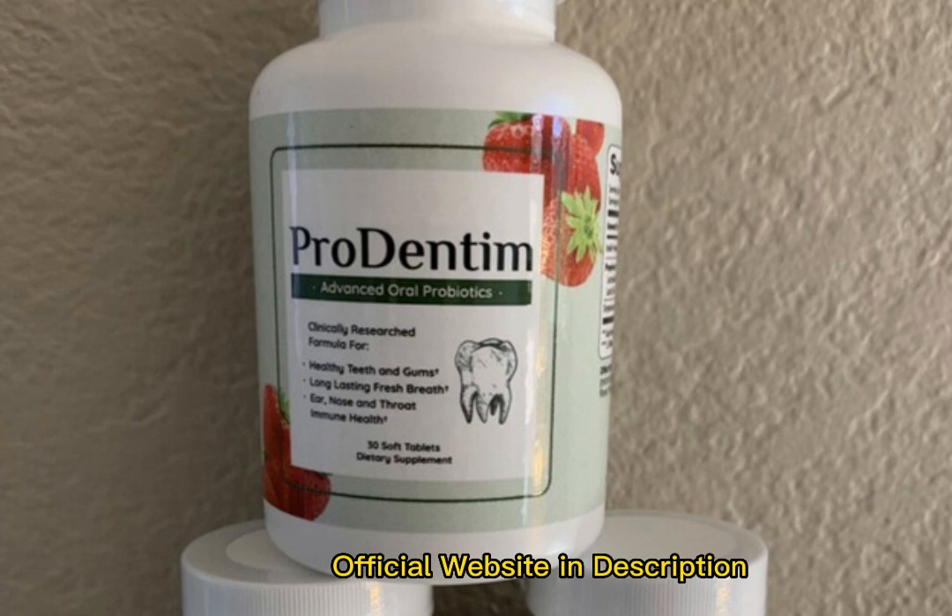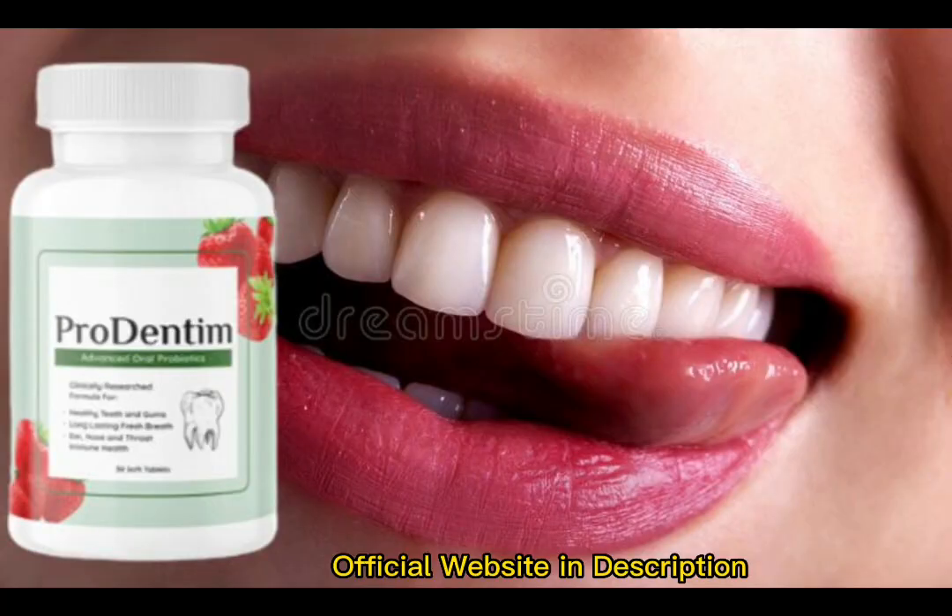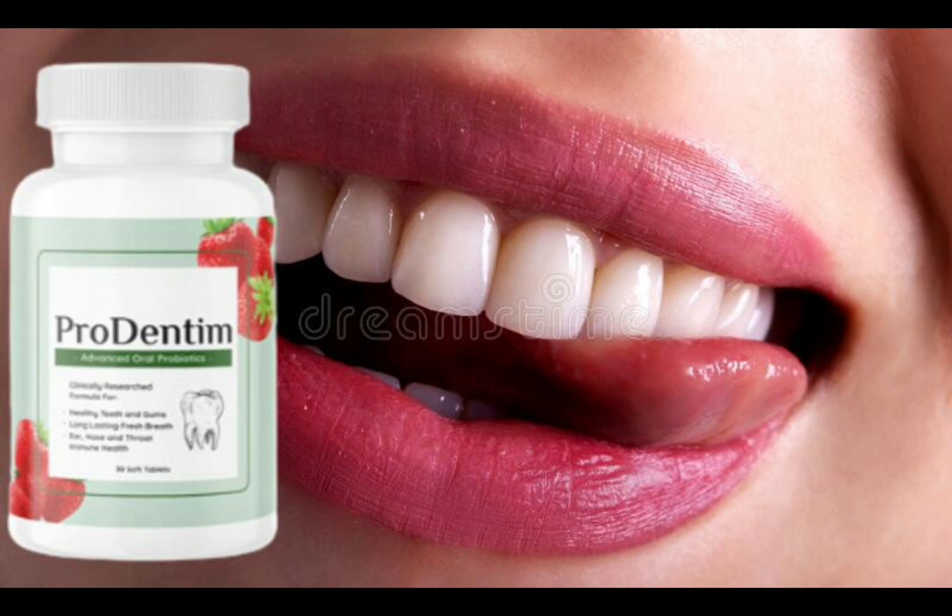Prudentum's new dental health care solution assists in promoting dental cleanliness and gum health. It gets rid of dangerous dental germs and bacteria. The solution is backed up by scientific evidence and research and is manufactured in an FDA approved facility with GMP accreditation. Prudentum is an oral health care product designed to help users maintain healthy oral, dental and gum health. According to extensive research, Prudentum's oral solution is one of the best oral and dental probiotic solutions you can take to improve the health of your teeth and gums. It also improves the immunity of your throat, nose and ears.